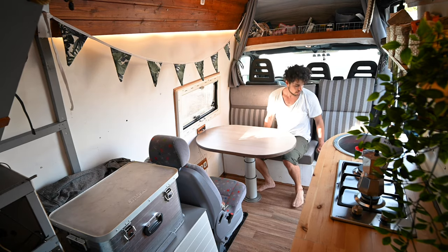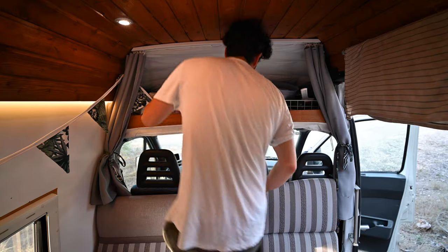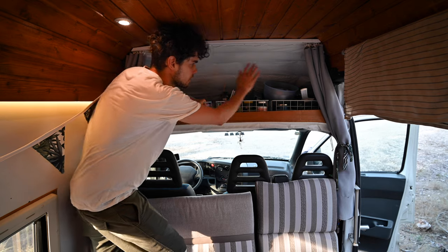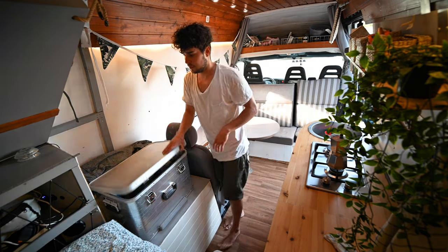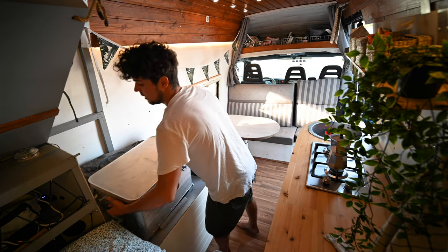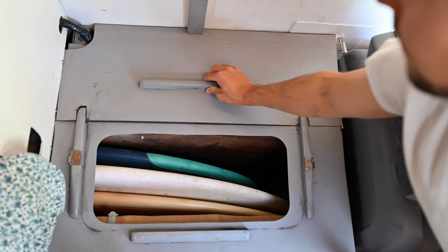And here you can also sit. Underneath this we have some more storage — water bottles and some blankets. Up here is another box where we put extra food and kitchen accessories that don't fit elsewhere. Inside this box we store all the food, and you can actually take it away to reveal all the surfboards underneath — I'll show you those later.